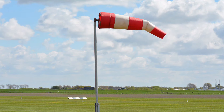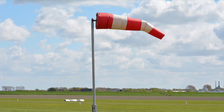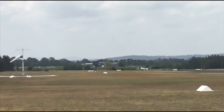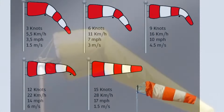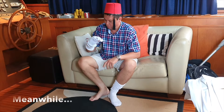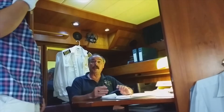Nowadays, windsocks are made of lighter synthetic materials and are almost always calibrated to stand straight out at 15 knots. At most aerodromes, the primary windsock is white and the secondary sock is yellow. Some windsocks have calibration rings, so it's fairly safe to say that if the windsock is half extended, the wind speed will probably be about 8 to 10 knots.